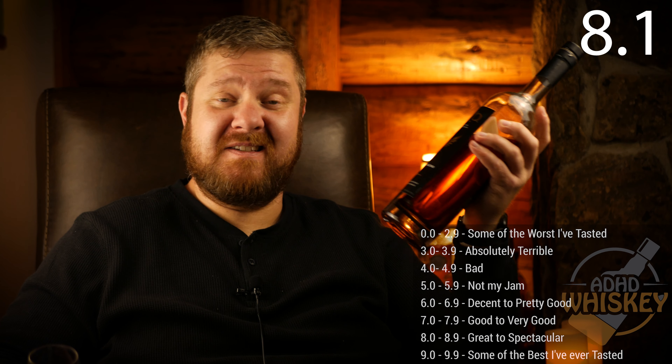I give the Phoenix Blend — Dixon Dedman's first release from 2XO — a score of 8.1. It's great. I'm super happy to have a bottle of it and I can't wait to get a backup. The nose matches right up with the palate, though the palate is probably a little bit sweeter than you'd expect from the nose. The graham comes through nicely, the Tootsie comes through nicely, and there's even a little bit of colored Lucky Charms marshmallow flavor happening in there.